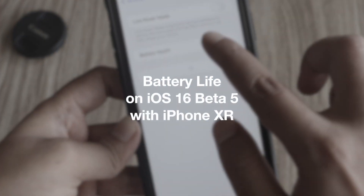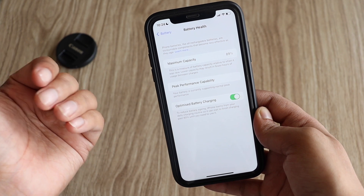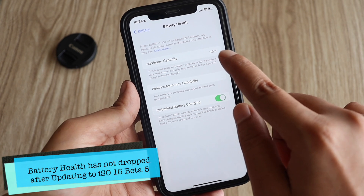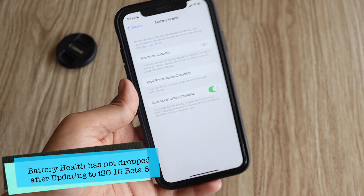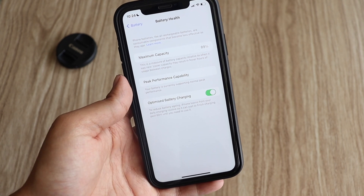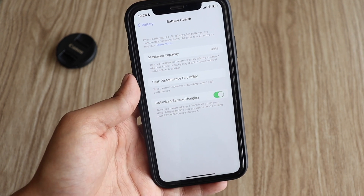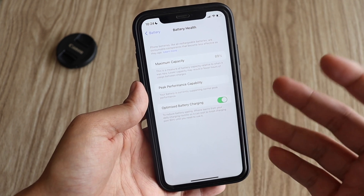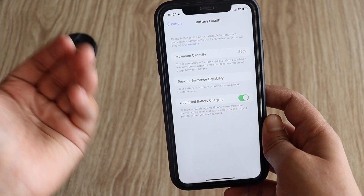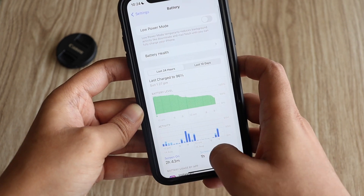Now let me go to Settings, then Battery, and let's have a look at the battery health. I've been using this iPhone XR for a long time — almost three and a half years. The battery health is 89%. I used the iPhone XR for about one and a half years as my primary device, which caused a substantial battery health drop. Since then it has been my secondary device, which is why the drop has been less.